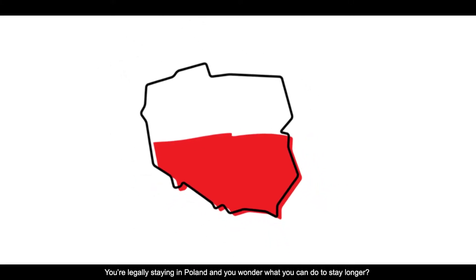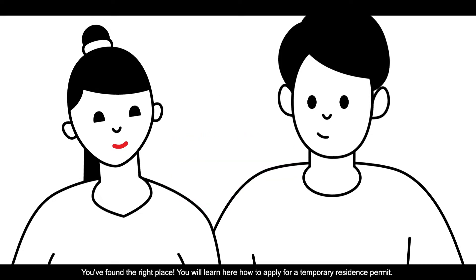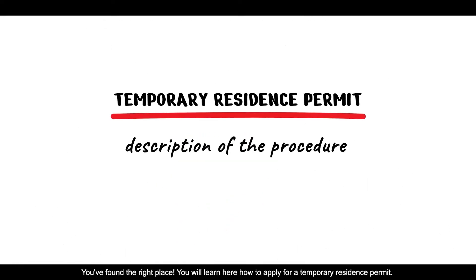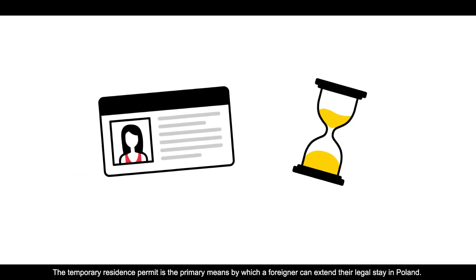You're legally staying in Poland and you wonder what you can do to stay longer. You've found the right place. You will learn here how to apply for a temporary residence permit. The temporary residence permit is the primary means by which a foreigner can extend their legal stay in Poland.